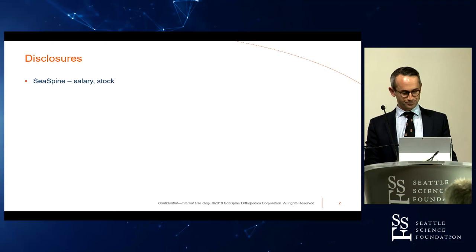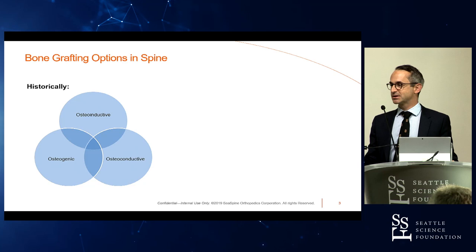I'm going to give a talk titled: What Drives Spinal Fusion — Cells or Growth Factors? These are my disclosures.